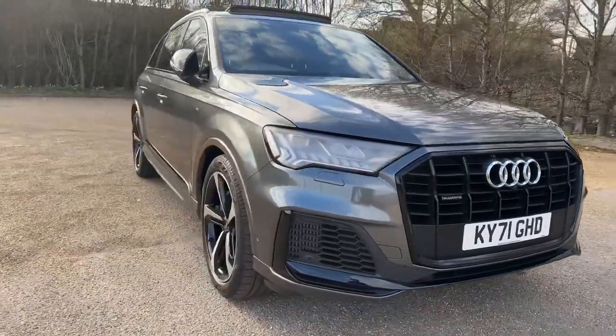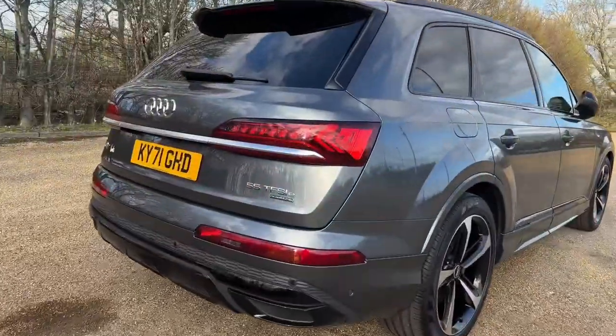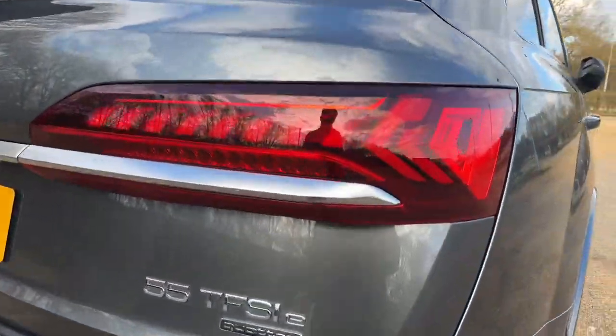At the front and rear of the car you'll find the Audi Matrix LED headlights with dynamic front and rear indicators, which is a really cool feature on Audis.